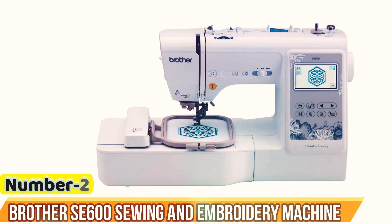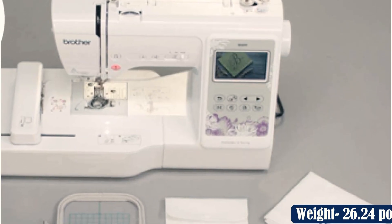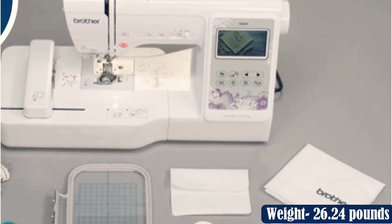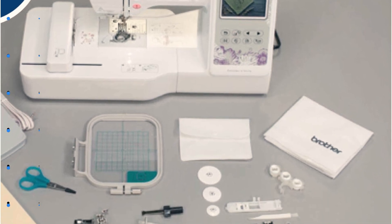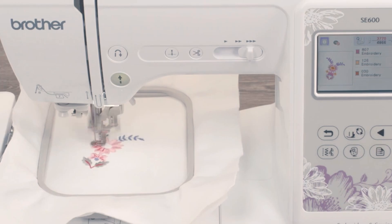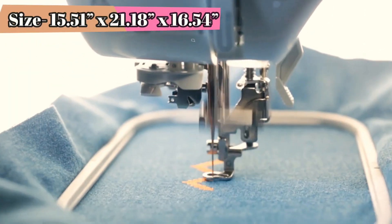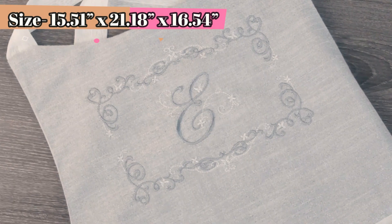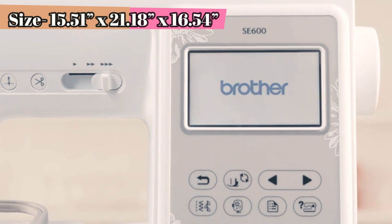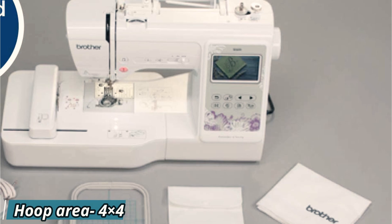Number 2: Brother SE600 Sewing and Embroidery Machine. Newbies starting their embroidery business will find this Brother SE600 handy. As beginners, you don't want a machine that is too complicated to handle because you are still learning and perfecting your embroidery designs. The automatic features in this machine let you start working as soon as you get it. The automatic needle threader and drop-in bobbin will save a lot of time without hampering your productivity.